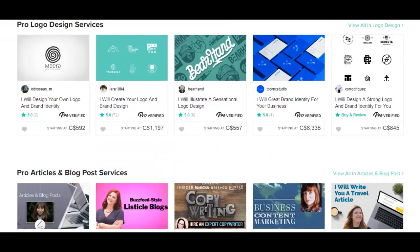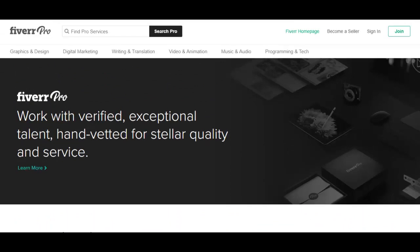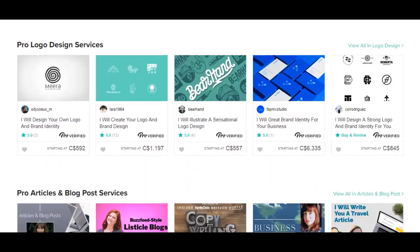If you're a pro verified seller, the benefits are that you're going to get a lot of work coming your way, because a lot of companies are looking for high quality services. And your gigs aren't just going to be found on this page — your gigs will also be found on the regular listings, and are more likely to be found than gigs by sellers who are not pro verified.